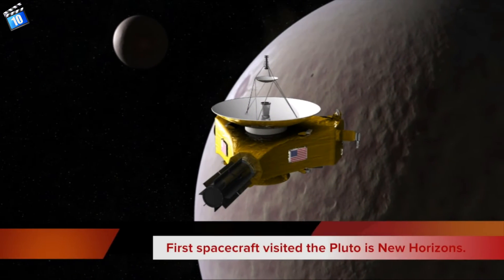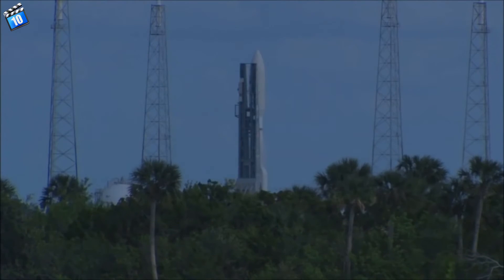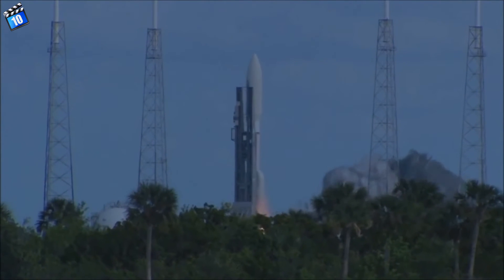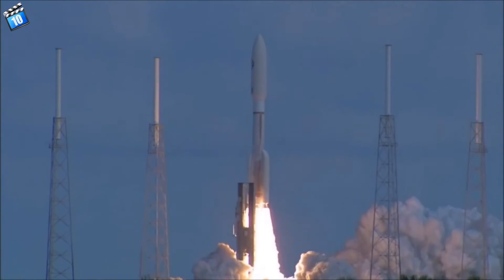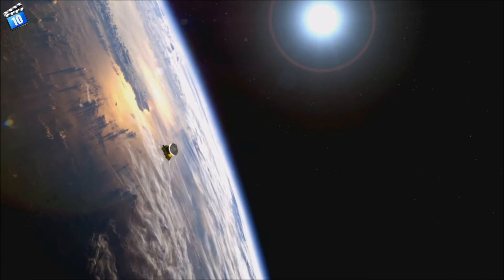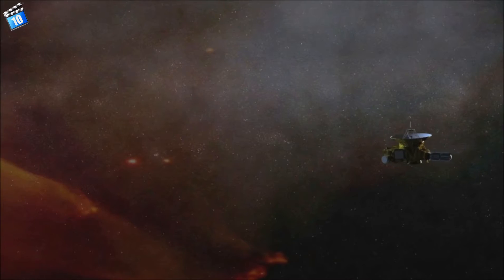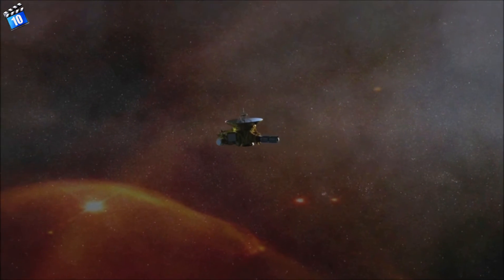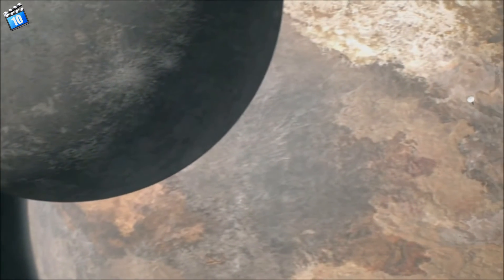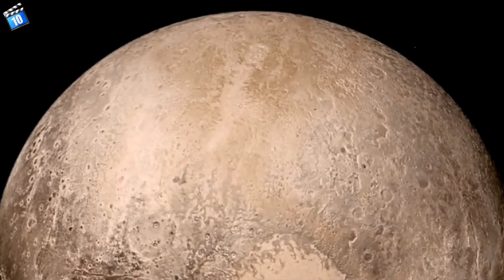Number 6. The first spacecraft to visit Pluto is New Horizons. New Horizons was launched on January 19, 2006. It's the fastest spacecraft ever launched. After nine years of travel, covering around 4.76 billion km, New Horizons made its first closest approach to Pluto on July 14, 2015, and collected a large amount of data about the dwarf planet.